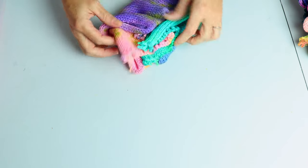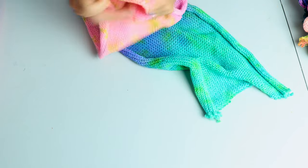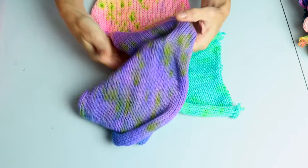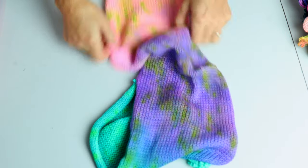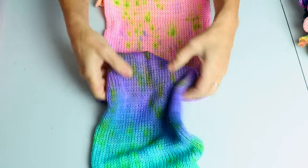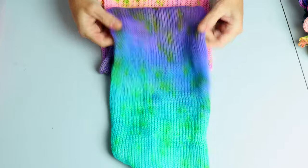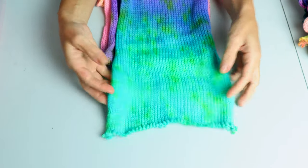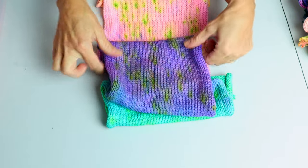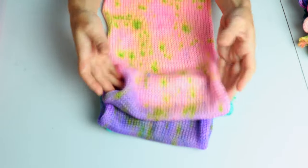I love this first sock blank — I did a really cool gradient on it. It goes from this gorgeous pink with tons of speckles, into purple, and then fading into this gorgeous super bright green — kind of a jade color. That would be such a fun pair of socks. I really love that one.